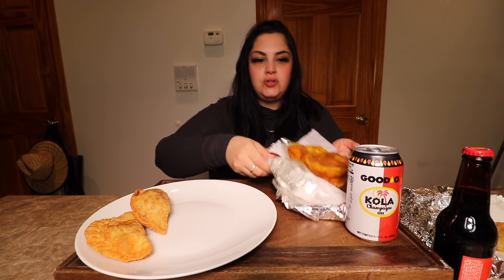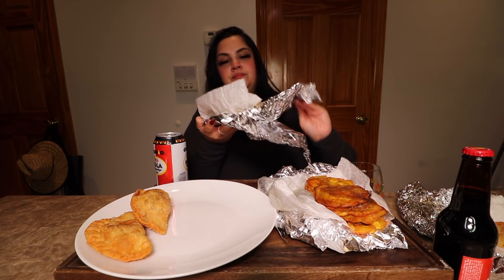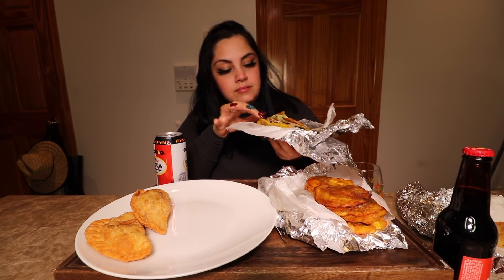And then my very favorite part — the jibarito. I'm gonna show you guys what a jibarito looks like; it's basically a plantain sandwich. It's plantain, lettuce, mayo, tomato, cheese, steak, and they put a little garlic seasoning on top. It's so delicious — literally the best jibarito. I know we have Jibarito y Mas and other places out here, but this one just hits different.